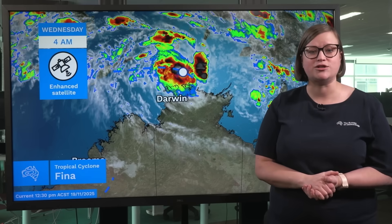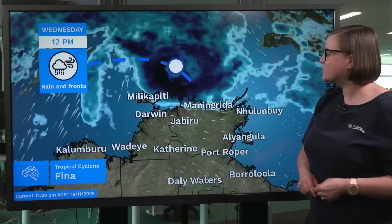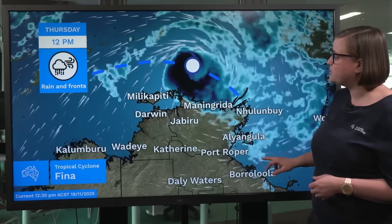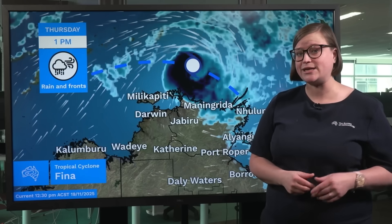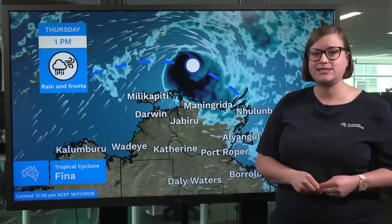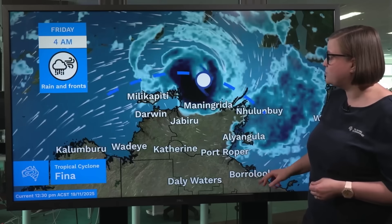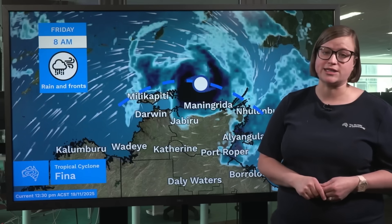But how will this system continue to develop today and over the next few days? Through the rest of today, we're likely to see Tropical Cyclone Feena gradually moving towards the east-northeast, likely reaching Category 2 intensity by Wednesday night — so by tonight. As we go into tomorrow, the system is likely to make a U-turn, hooking back around to the south and then gradually moving south-west towards the Northern Territory northern coastline.